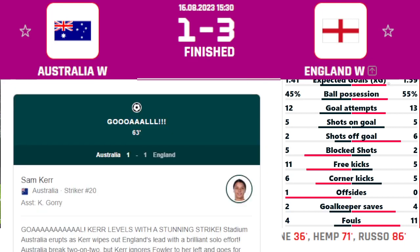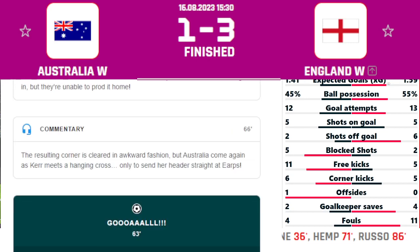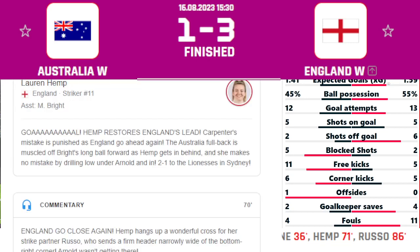Then in the 63rd minute, Sam Kerr scored for Australia. It was striker number 20, Sam Kerr, who scored the equalizer for her side, assisted by K. Gorry. We thought Australia was going to give a great fight to the European champions England.